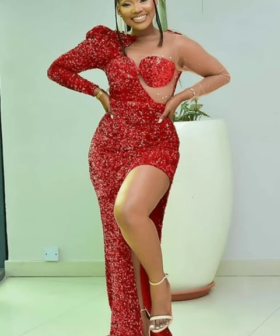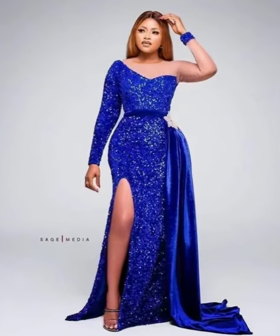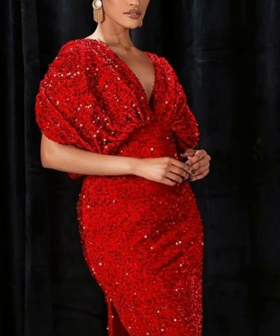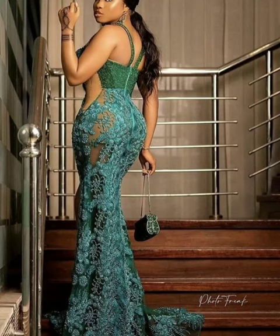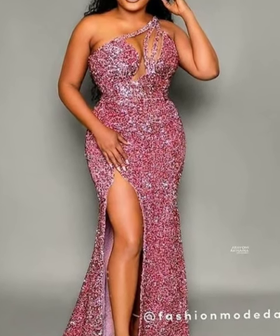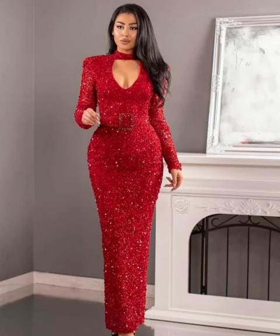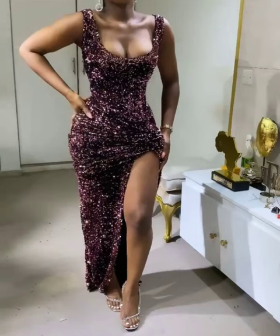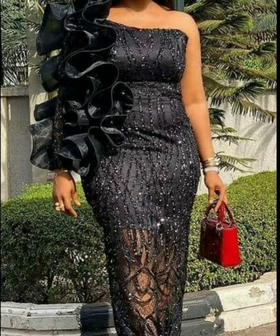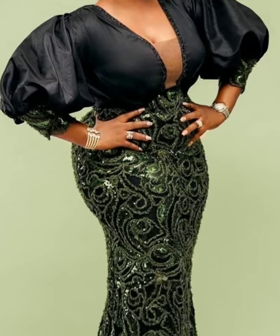As you can see, these sequin gowns are very beautiful and they usually come in different colors such as black, green, red, purple, white, oxblood, yellow, and many more. This material usually comes in fabric format and you can sew it with any design or model of your choice. Enjoy watching the sequin dresses on Fashion Design Ideas.